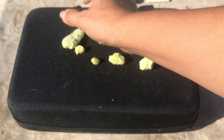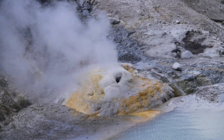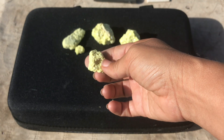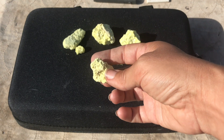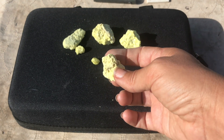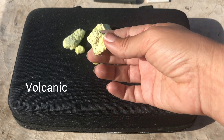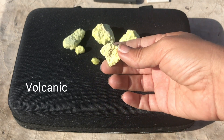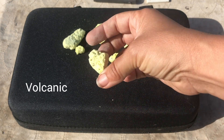Sulfur forms as the result of sublimation from volcanic gases, so it deposits primarily in volcanic environments. It can be found in association with other minerals such as cinnabar, which is a source of mercury, and stibnite. It often occurs in basalts, which are the dark volcanic extrusive rocks, or in other lighter extrusive rocks such as rhyolitic tuff.